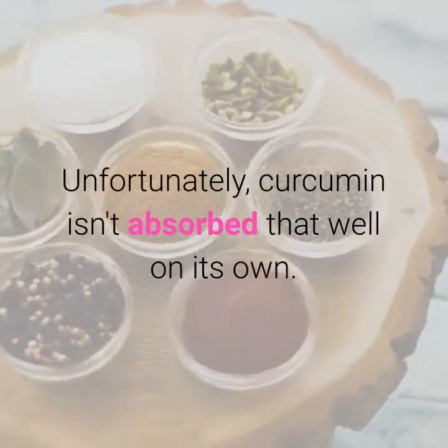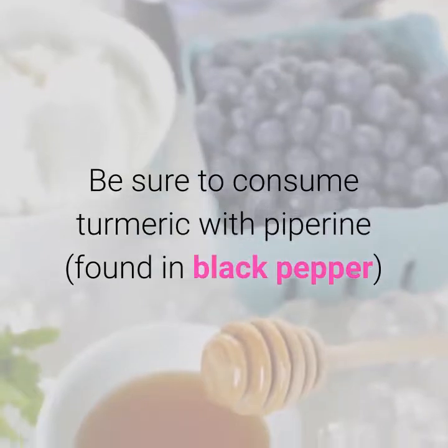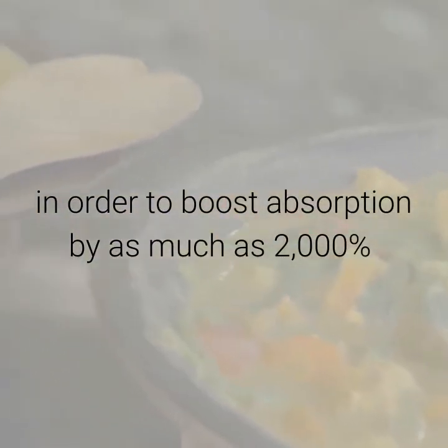Unfortunately, curcumin isn't absorbed that well on its own. Be sure to consume turmeric with piperine, found in black pepper, in order to boost absorption by as much as 2,000%.